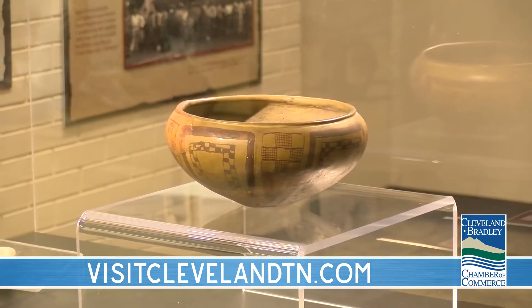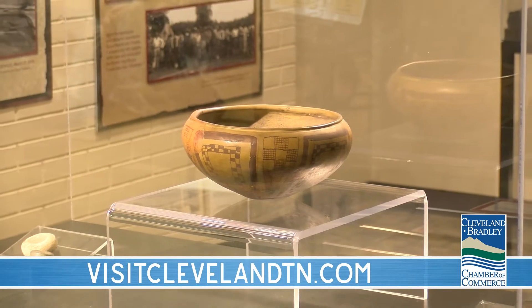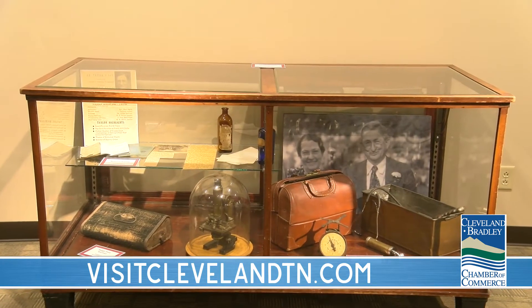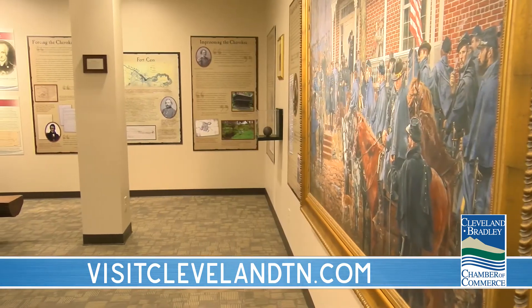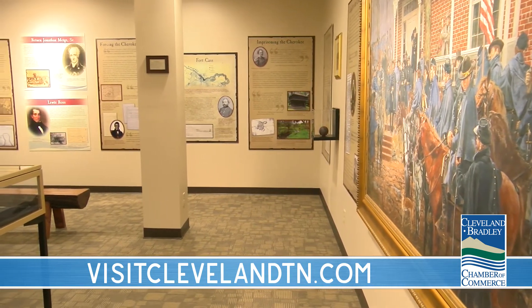Right here on the banks of the Hiwassee River, there were so many stories, so much history that took place. This center outlines that history — it talks about pre-Cherokee history, the peoples who lived here before the Cherokee, the Cherokee and the Trail of Tears, transitions into the Civil War, industrialization, African American history, and more recent stories of Calhoun and Charleston.